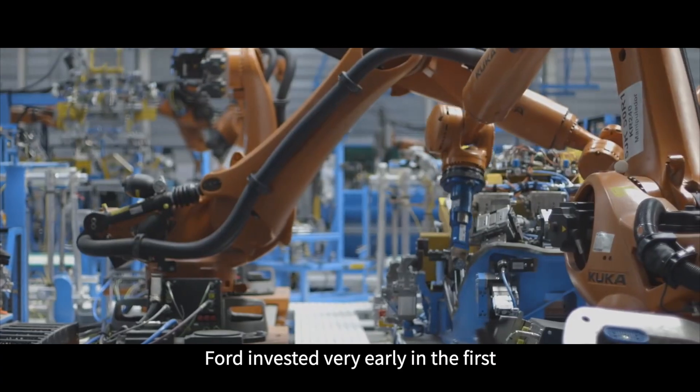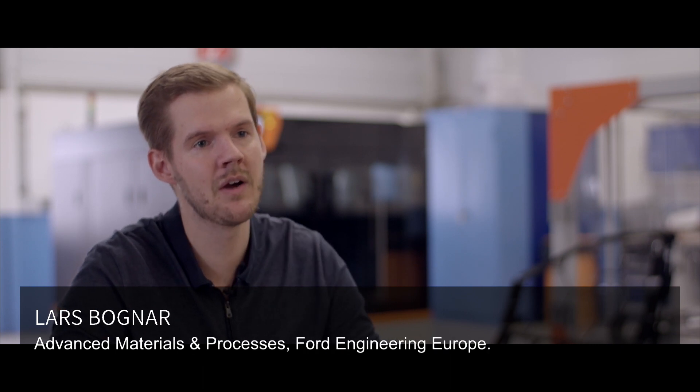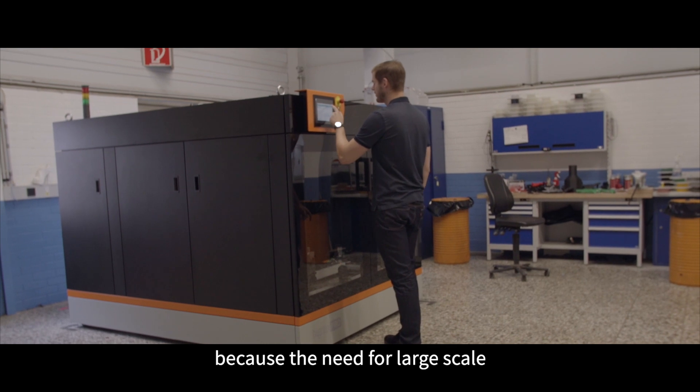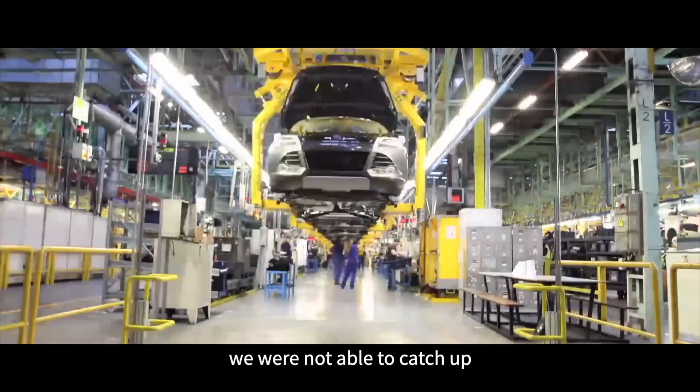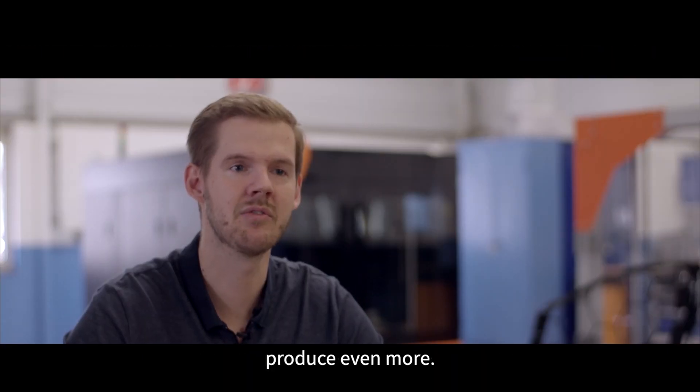Ford invested very early in the first additive manufacturing machine, so we've been printing for 30 years now. We invested in the BigWeb Pro because the need for large-scale additive manufacturing increased over time — we were not able to keep up, and we need a machine with higher speed so we can produce even more.